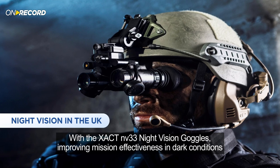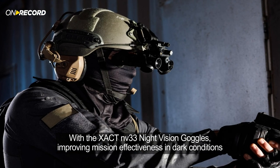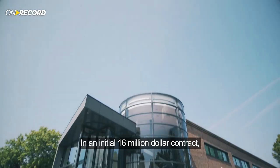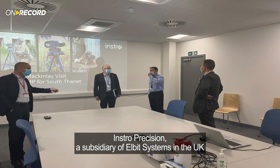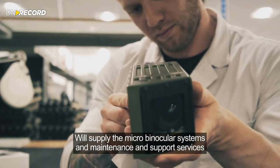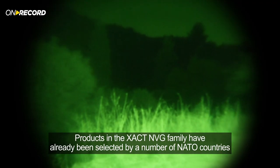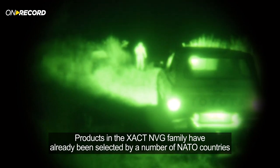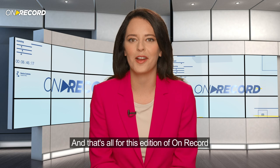The UK Ministry of Defence will equip its armed forces with the EXACT NV33 night vision goggles, improving mission effectiveness in dark conditions. In an initial $16 million contract, INSTRO Precision, a subsidiary of Elbit Systems in the UK, will supply the micro-binocular systems and maintenance and support services. Products in the EXACT NVG family have already been selected by a number of NATO countries, including the Netherlands and Germany.